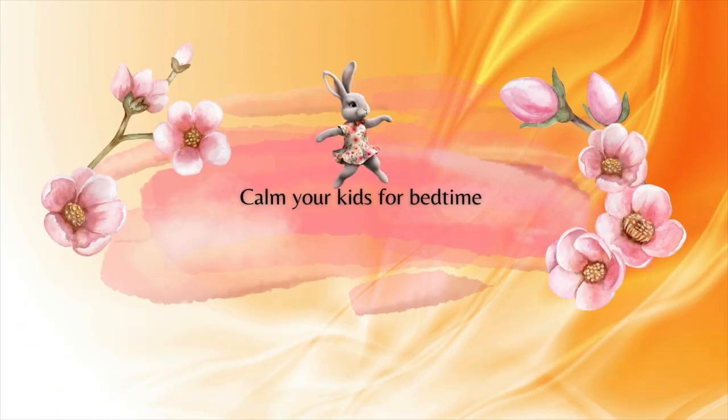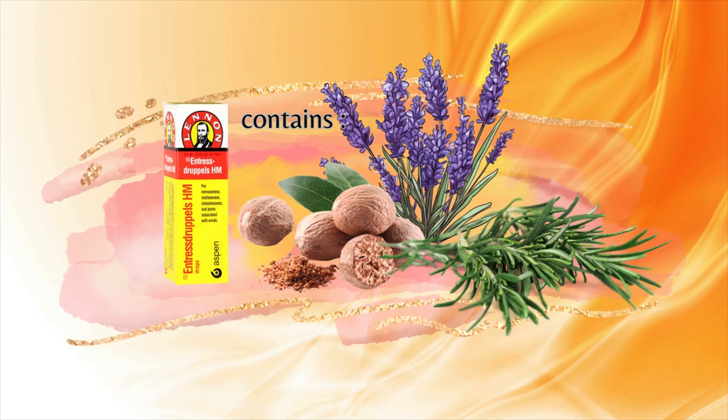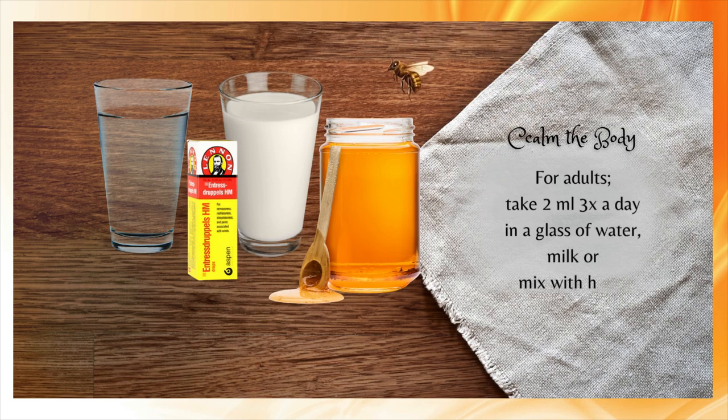Interesse Drops contain all the essential extracts that help to calm the body, like nutmeg, lavender, and rosemary oil. For adults, take 2ml three times a day in a glass of water, milk, or mixed with a little bit of honey.